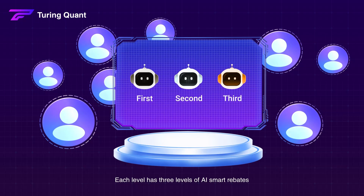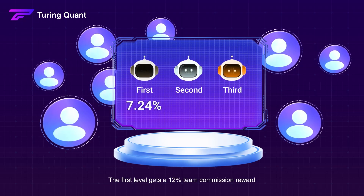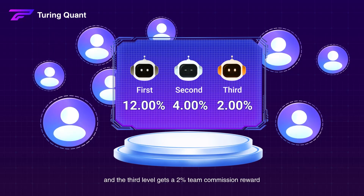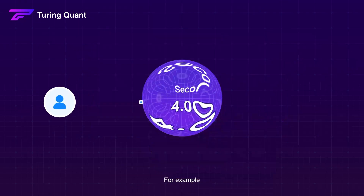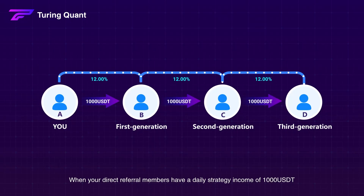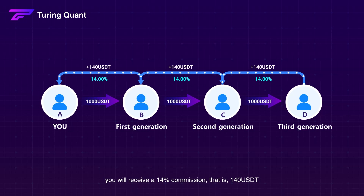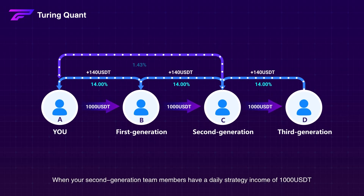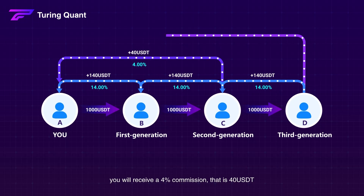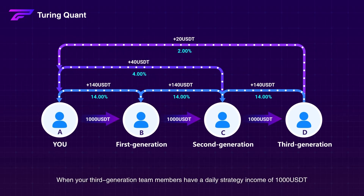Each level has three levels of AI smart rebates. The first level gets a 12% team commission reward. The second level gets a 4% team commission reward. And the third level gets a 2% team commission reward. For example, when your direct referral members have a daily strategy income of 1,000 USDT, you will receive a 14% commission — that is 140 USDT. When your second generation team members have a daily strategy income of 1,000 USDT, you will receive a 4% commission — that is 40 USDT. When your third generation team members have a daily strategy income of 1,000 USDT, you will receive a 2% commission — that is 20 USDT.